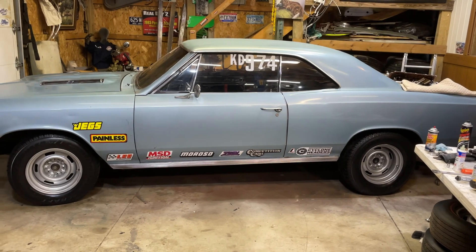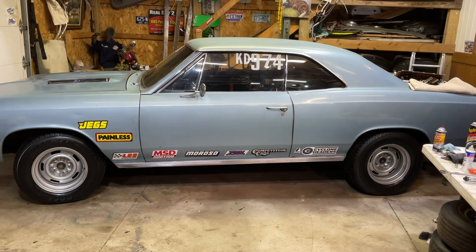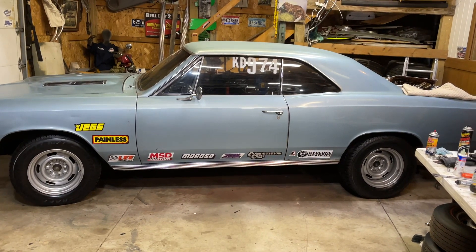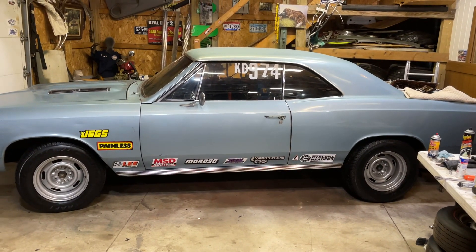We finally decided to warm it up a little bit out here and try to do a little bit of work. Stay healthy, stay COVID free — Mark Meldrum, Meldrum's Monster Garage, see ya!